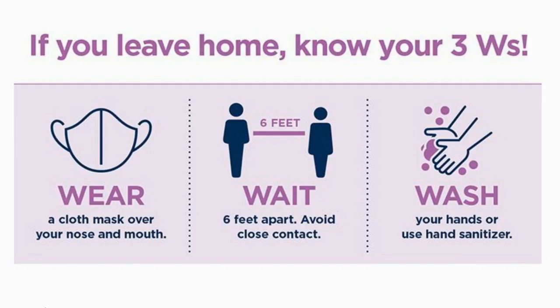Let's talk about some of our safety protocols that we have in place. On campus, we practice the three W's: Wear a mask, Wait apart from each other and avoid close contact with others, and Wash or sanitize your hands. Let's go over each of these so we're ready to return to school.